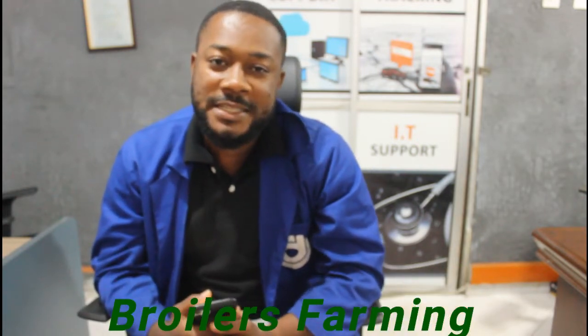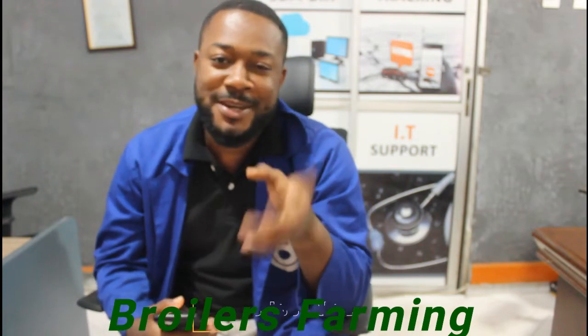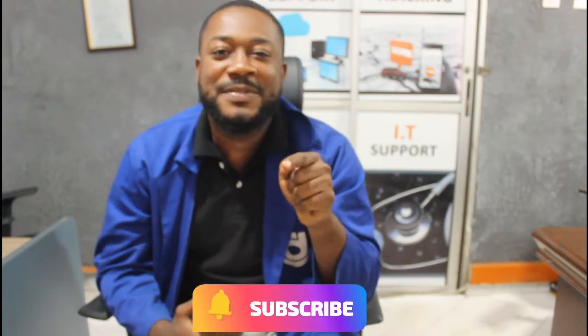On today's episode, we are going to chance on broiler farming. But please, don't forget to subscribe to our YouTube channel and keep the notification button on.